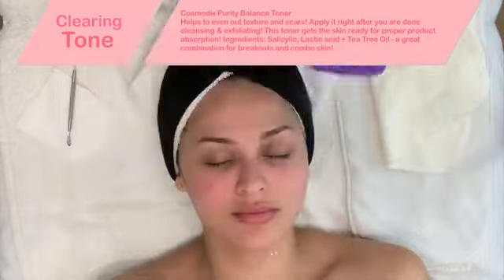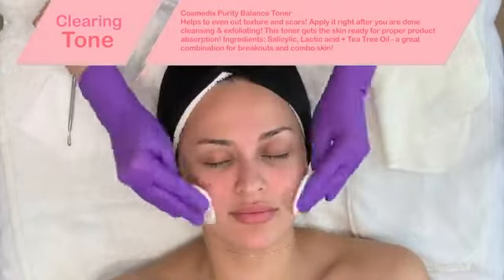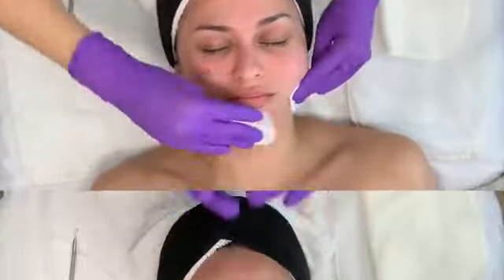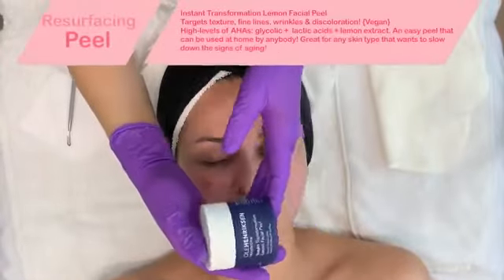If you are prone to breakouts, this Cosmetics Purity Balance toner is awesome. I always like to use it right after I do a deep exfoliation to help any products after penetrate deeper. So many of you have been messaging me about a peel that you can use at home.